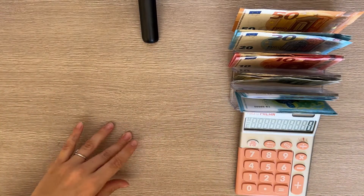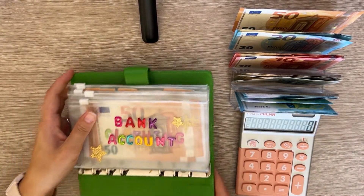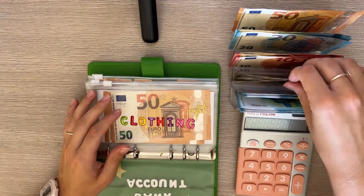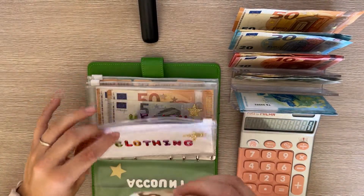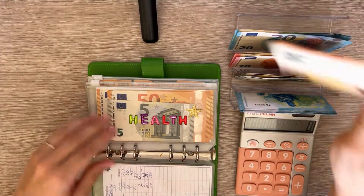Now we move on to short-term sinking funds — our Johnny Cash binder. Starting with clothing, it's going to get 50, and clothing now has 50, 100, 105.